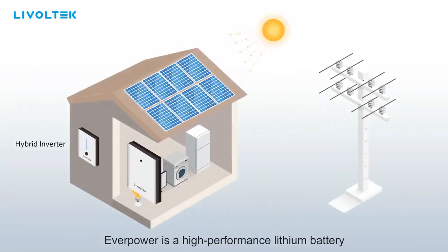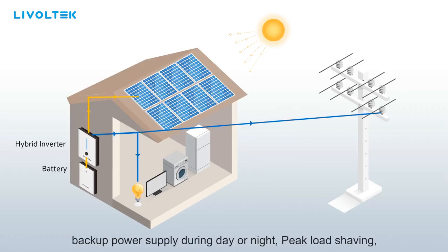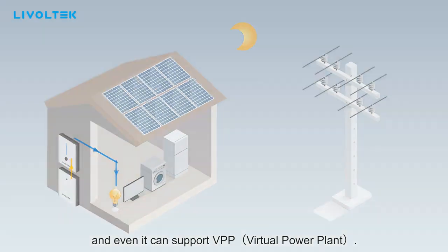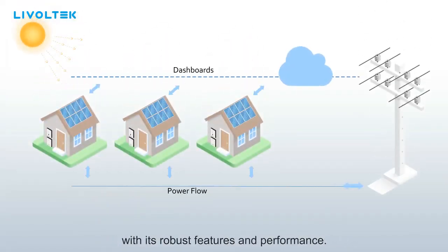Everpower is a high-performance lithium battery that can be added to the hybrid inverter to store energy for night consumption, backup power supply during day or night, peak load shaving, and it can even support virtual power plant applications. Everpower will guarantee your future investment with its robust features and performance.